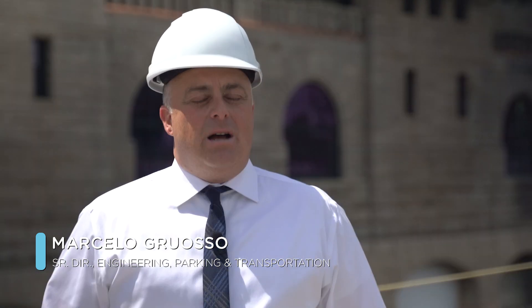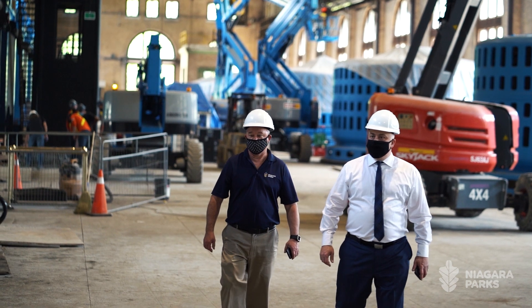I'm Marcelo Grosso, Senior Director of Engineering, Parking and Transportation. I'm also the lead on the engineering side for the adaptive reuse of the Niagara Parks Power Station.